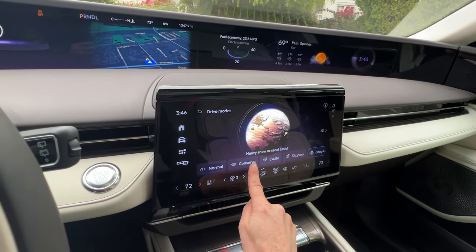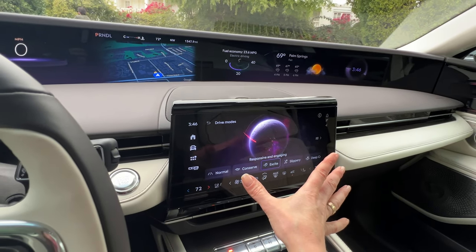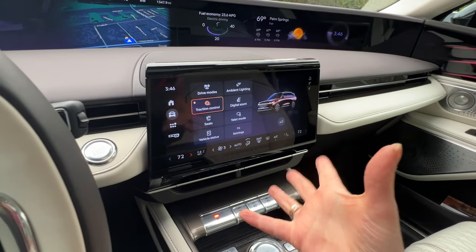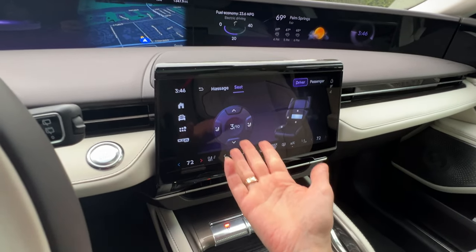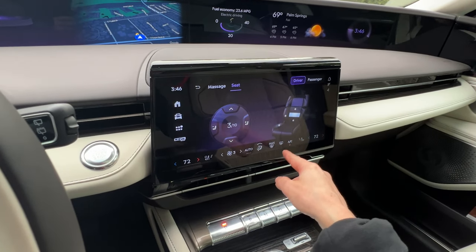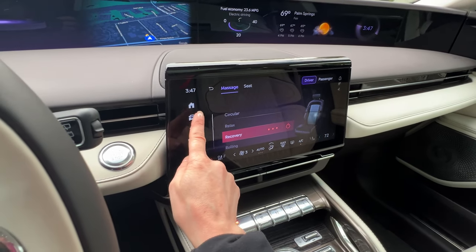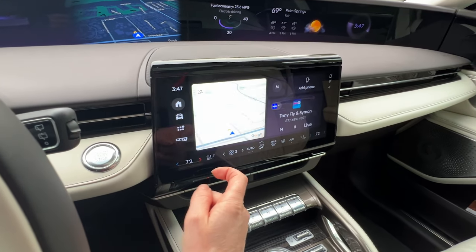I drove mostly in Excite mode — it increased throttle response and tightened up the steering, so everything felt a little more responsive. You also have the 24-way Perfect Position seat, so you can adjust all the bolsters and lumbar support, adjust the cushion at the bottom, and you have massaging seat options. All of that is accessible through this icon, and if you hit the home button, that's what your home screen looks like.